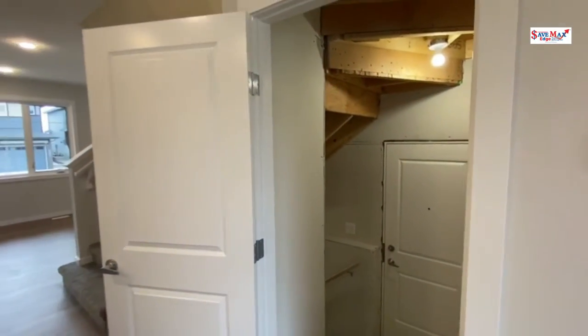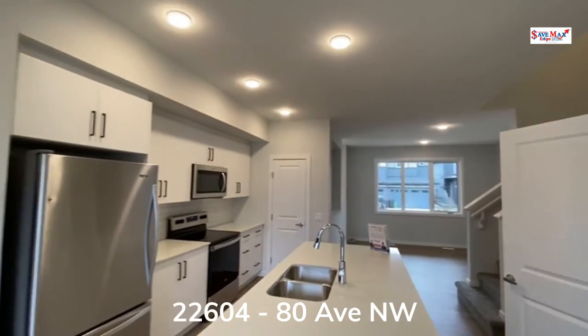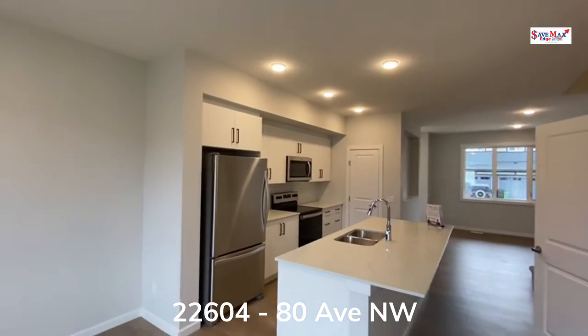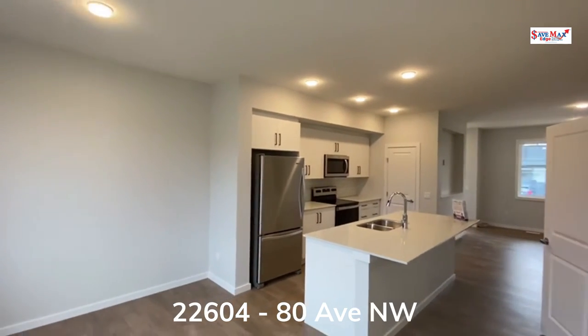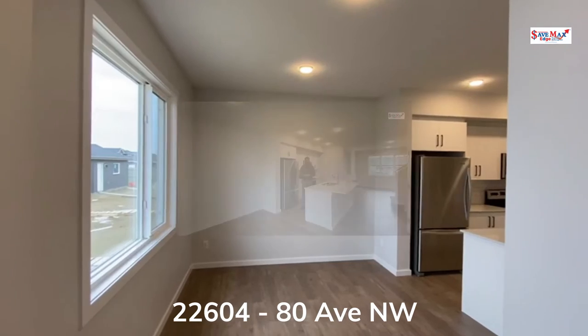This home comes with a separate side entrance as well as all of the rough-ins for a legal basement suite, front landscaping, and the double detached garage at the back — all inclusive in the price.